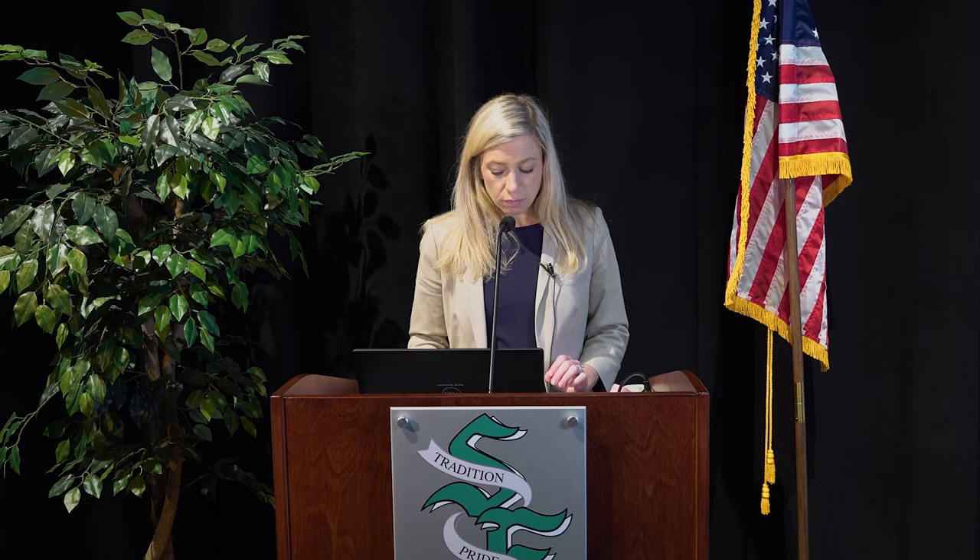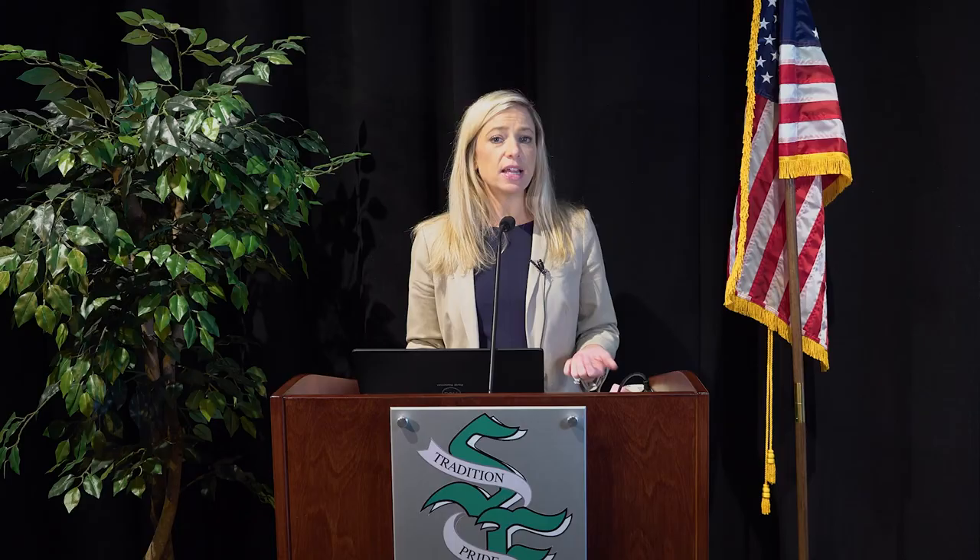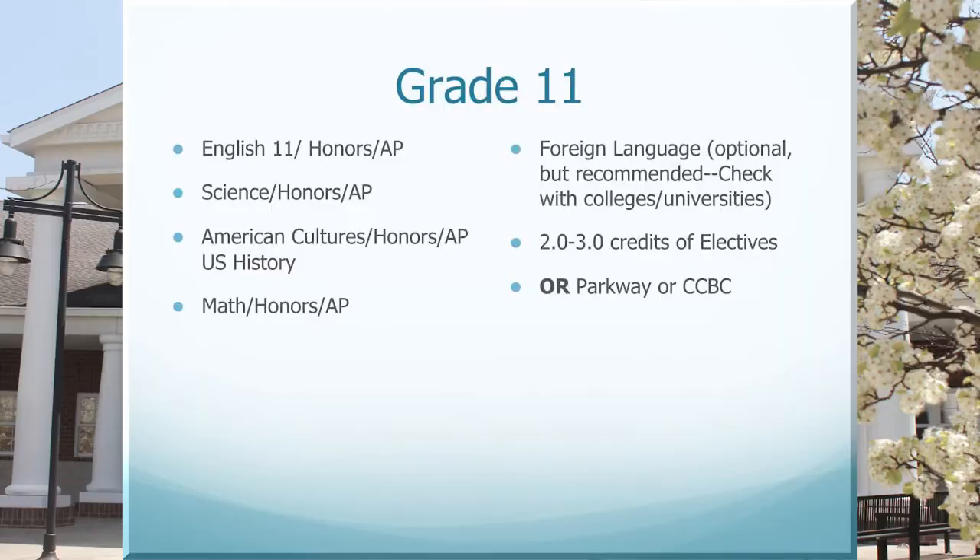In summary for 11th grade: English and American Cultures are not connected, you have the option of a third science and more electives, and there's the option of the CCBC aviation program. If you want more information, you can reach out to your respective school counselor as well as Parkway. You can still choose to go to Parkway as a junior — if you haven't attended as a freshman or sophomore, please reach out to your school counselor if you want to talk about transitioning to Parkway in the junior year.